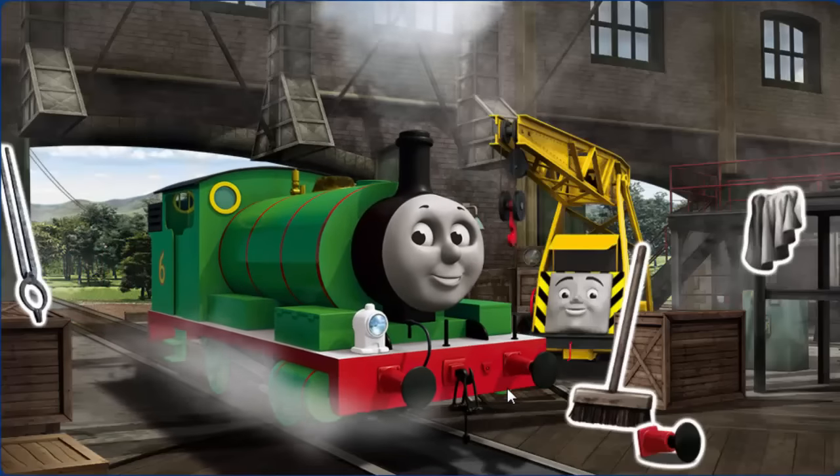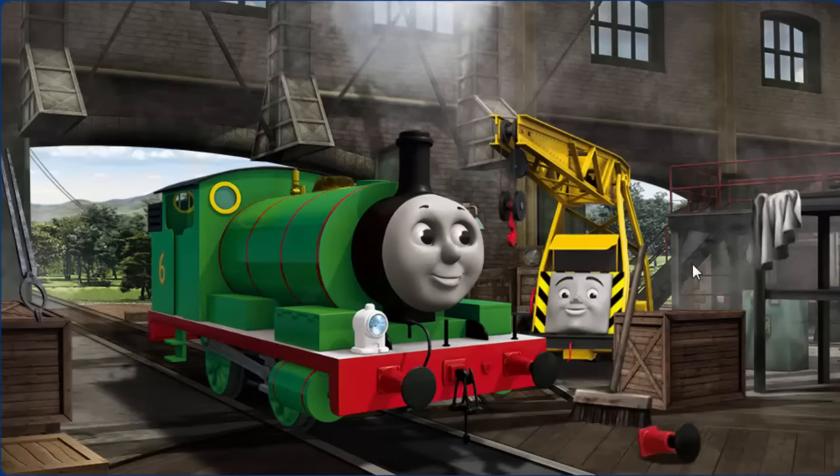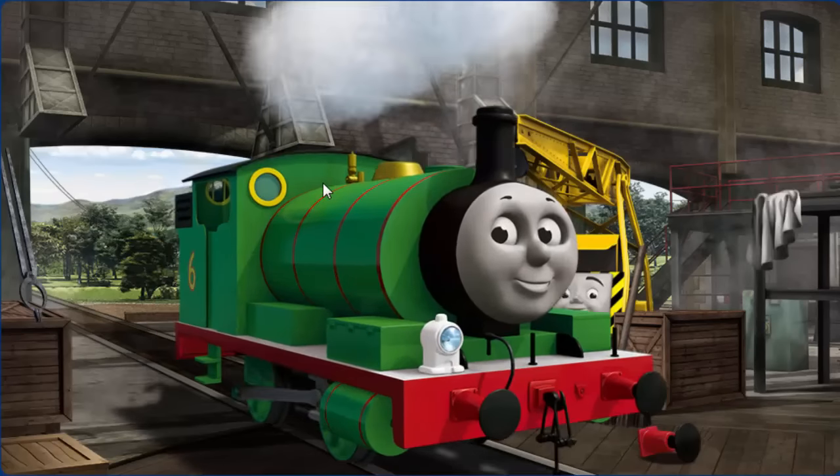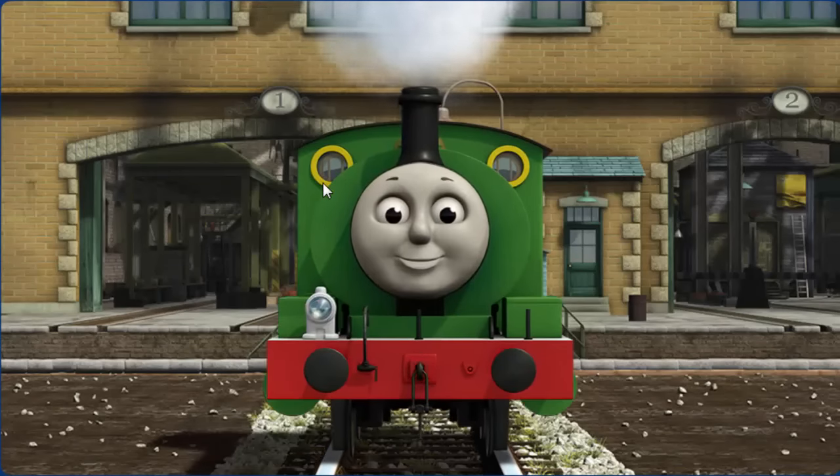Percy has a rusty dome. You fixed it! Percy is ready to get back to work.